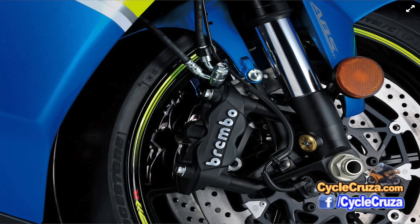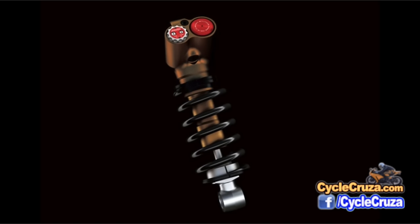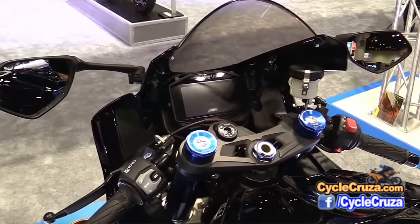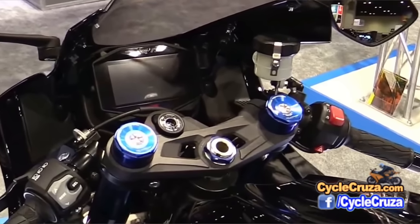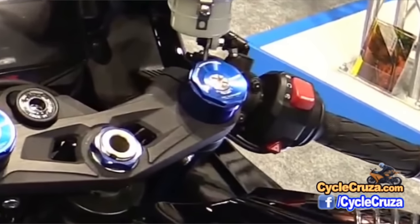It has carry-over brakes from last year — the Brembo monoblock radial mount calipers, which are fantastic. It has Showa Balance Free suspension, a Showa big piston fork and Showa shock, same as last year. It's got the bi-directional quick shift system for up and down clutchless shifts, which employs ignition retard to unload the gearbox during upshifts and blips the throttle during downshifts. It has launch control, an easy start system where you press the start button and it cranks until started, and a low RPM assist that automatically increases RPMs to prevent stalling.